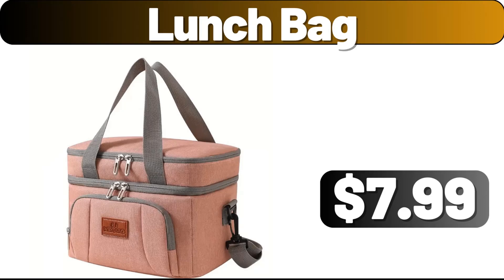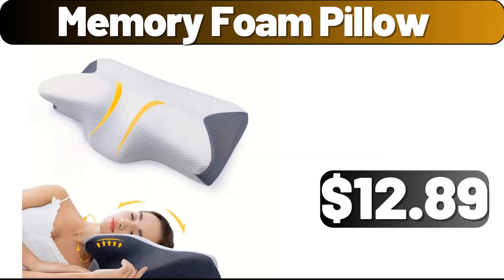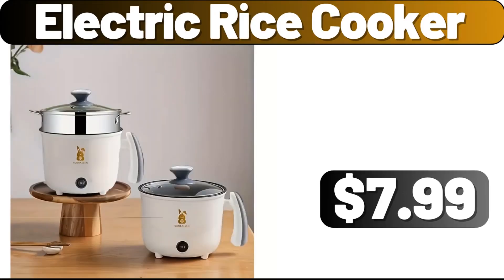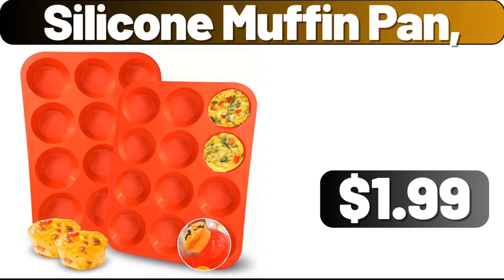Lunch bag, $7.99. 2 PCS plastic storage box, $2.99. Memory foam pillow, $17.89. Silicone kitchen scraper, $0.99. Electric rice cooker, $7.99. Spray mop, $9.99. Silicone muffin pan, $1.99.